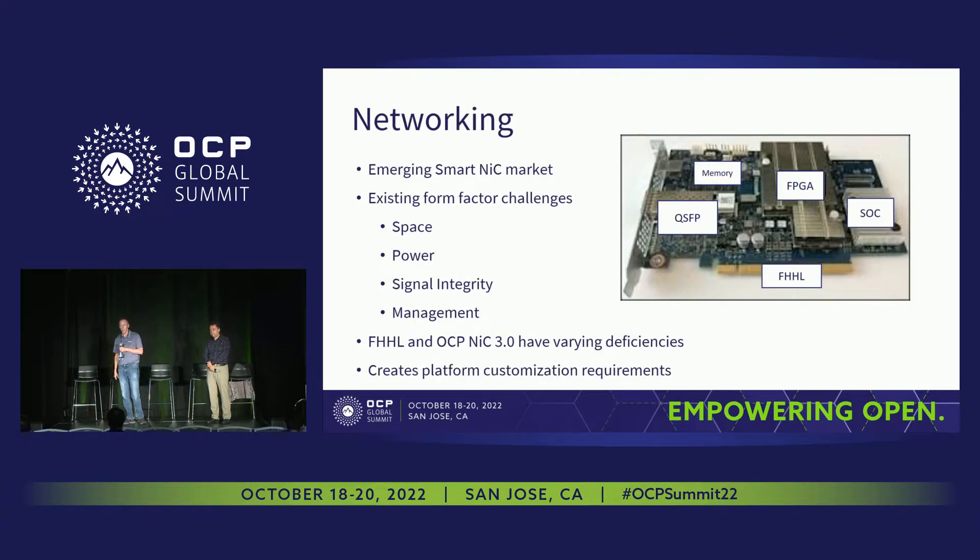Next barrier: networking. There are a lot of great networking solutions, but the emerging SmartNIC market is becoming a disruptive force for us. Microsoft has been shipping SmartNICs in the form of FPGAs for a number of years, and I'm sure other hyperscalers are looking very closely at SmartNICs.